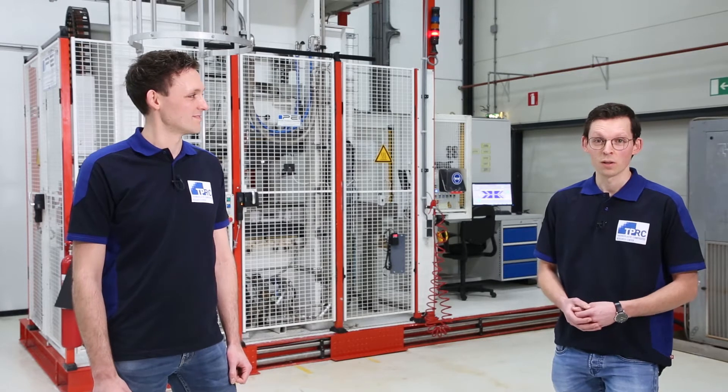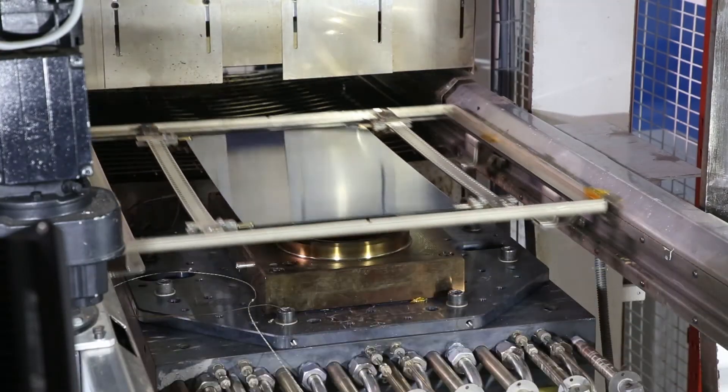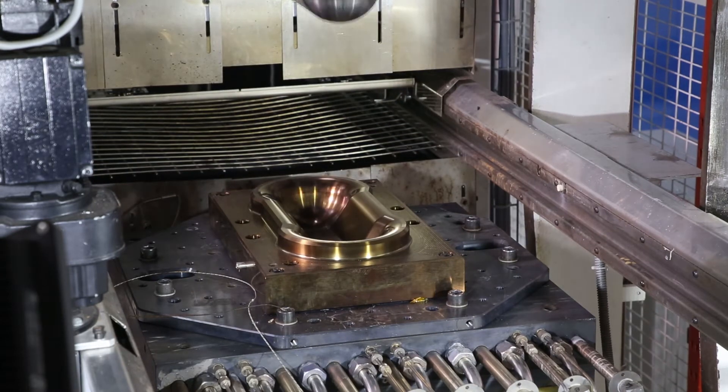In our research, we focus on unidirectional materials. These materials give more design freedom for the engineer, as you can make, for example, tailored paths. It also allows for automated layout processes. Furthermore, it comes with better structural performance.